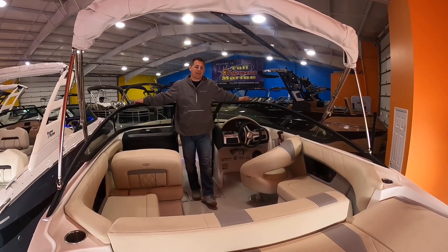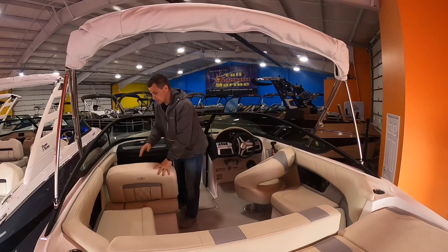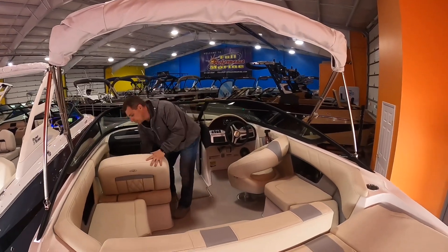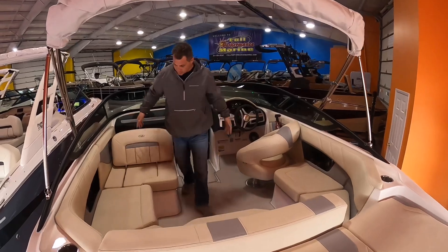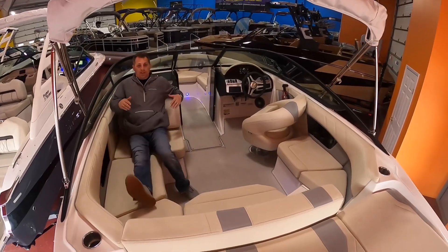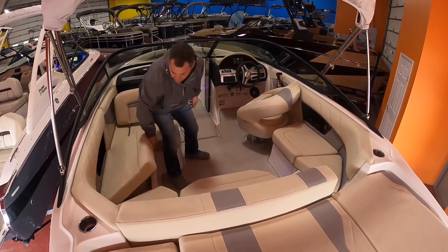A few of the features I really love on this 21 OBX: the companion seat. Not only does this face forward, but this seat also pulls forward and reclines back so you can lounge out in this position here facing the transom of the boat. You've got a ton of storage in this boat.